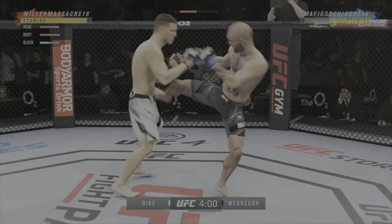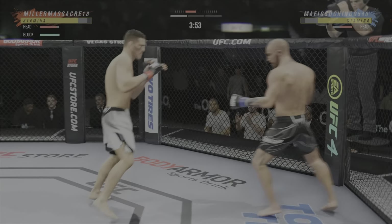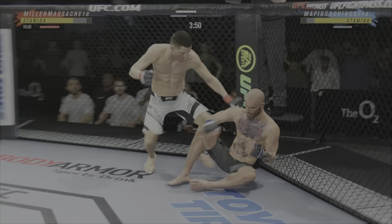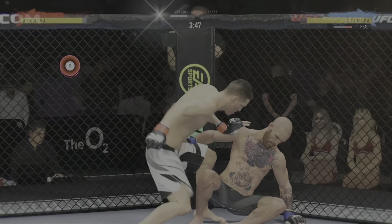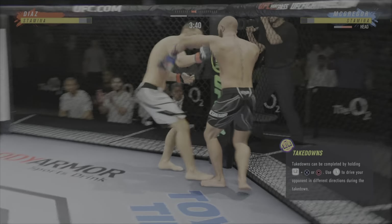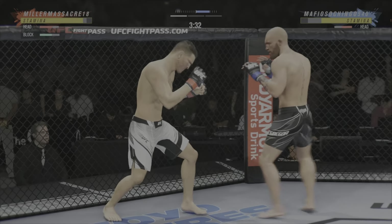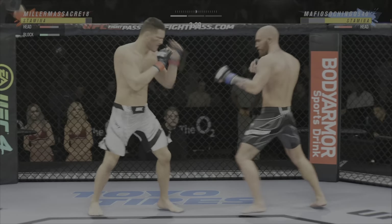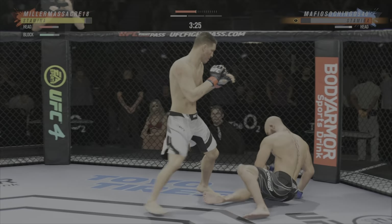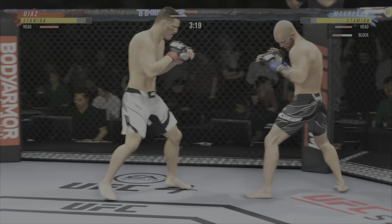Now he goes with the combination of punches to the head — potentially some concussive damage there. What a fantastic strike at the exact right moment. He has certainly found the range and is staying pretty busy. He needs to start looking to finish now because he's got his moment very fast.